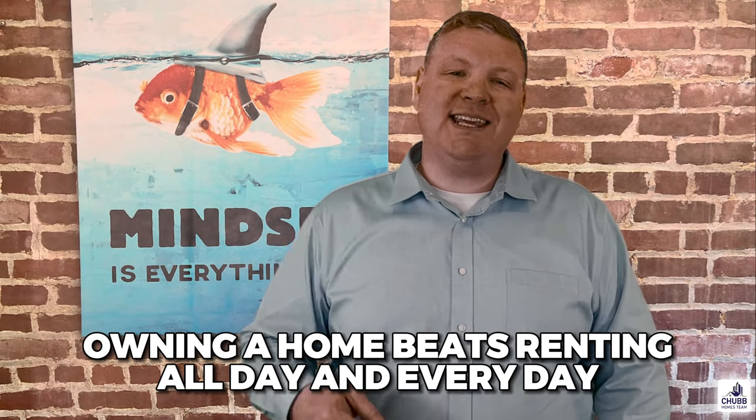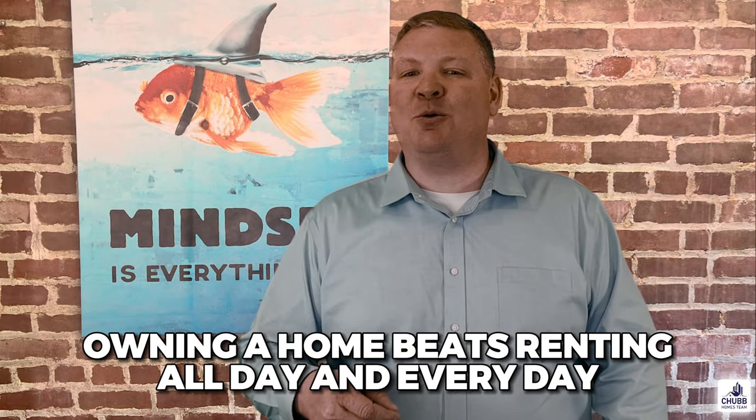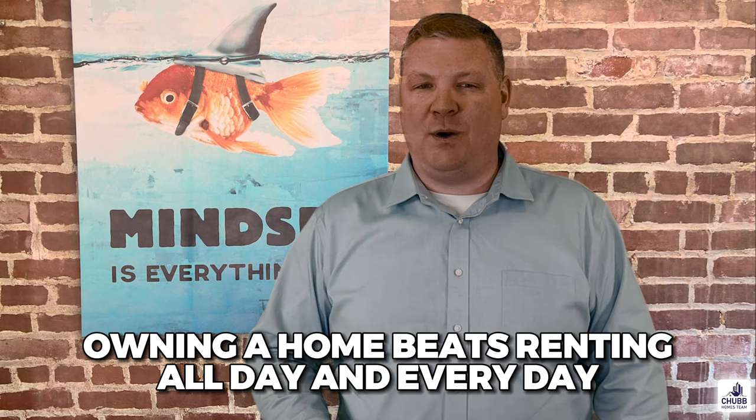Now there are some negatives to these strategies which we're going to go over. This is some of the worst affordability that we have seen in the last 40 years, but for many buyers, waiting for mortgage rates to go down is not an option. Not to mention, owning a home even at a higher interest rate still beats renting all day and every day of the week.